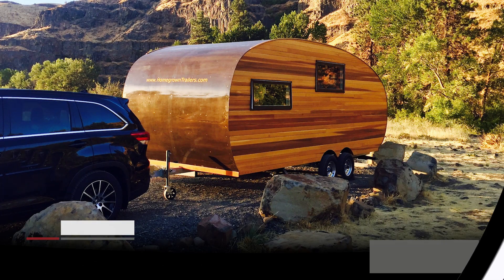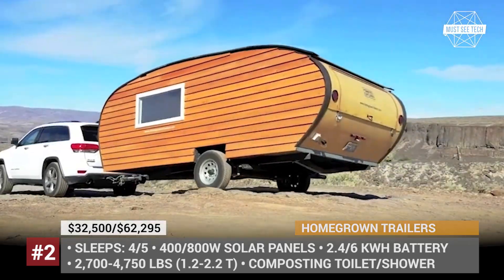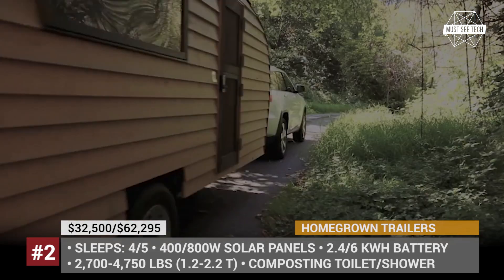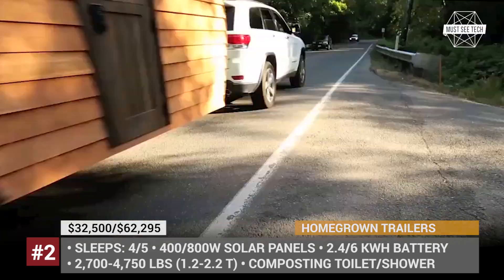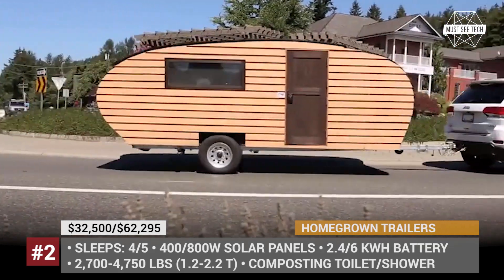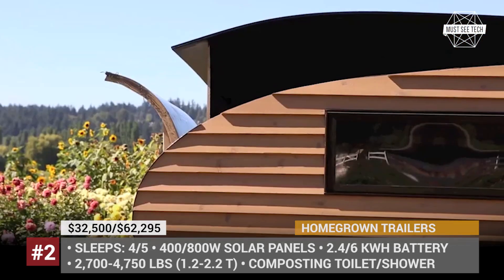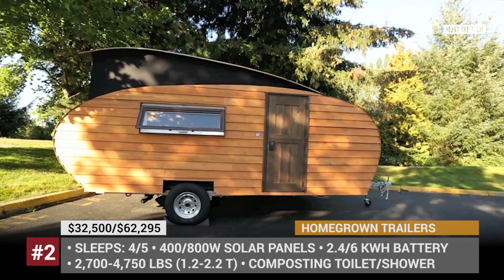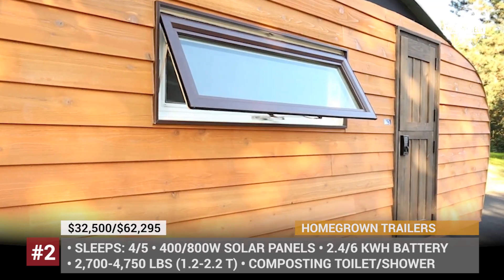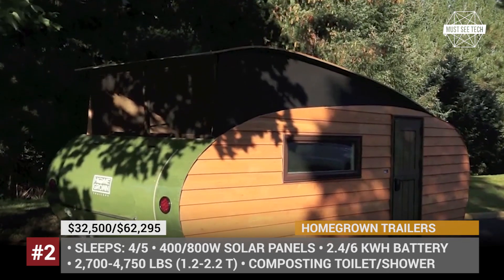Homegrown Trailers. Made with sustainability in mind, the Woodland trailers feature a lightweight frame with wood-paneled body, renewable interior materials, and advanced technology that delivers superior self-sufficiency. The Homegrown caravans are available in two packages: the standard Woodland with a popped-up roof, and the larger Timberline. The first one has two layout options sleeping for four, while the latter offers multiple layouts and up to five sleeping spots.